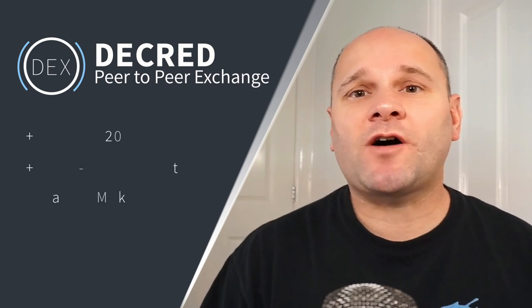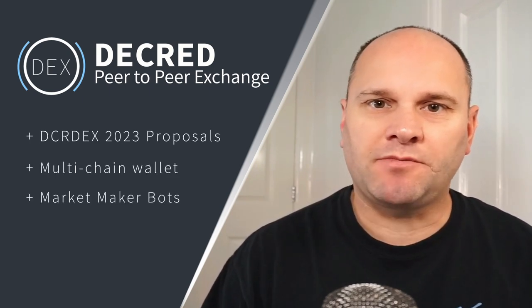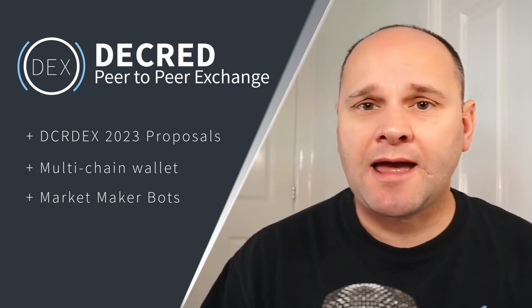As we speak, DCR-DEX 0.6 is entering into its final round of testing and packaging before its imminent release. With so much to look forward to, it's a great opportunity to recap on what's been happening behind the scenes.